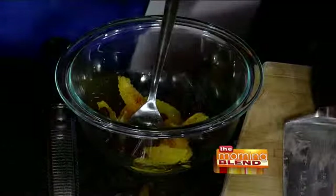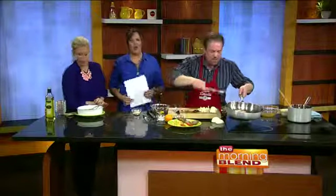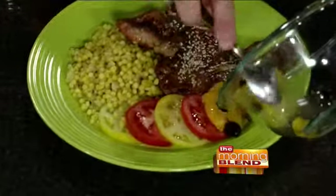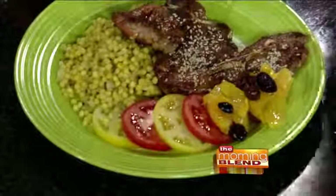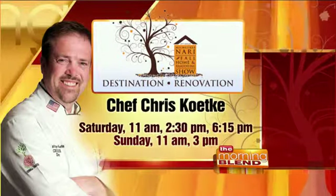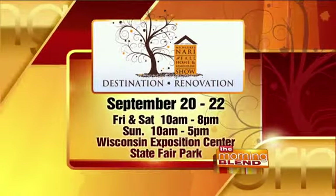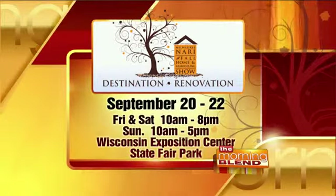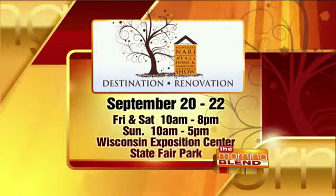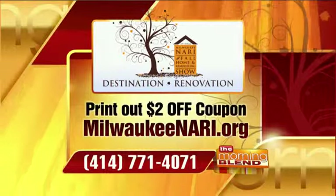Let's put it all together. Voila — put the lamb on top. That's beautiful. Chef Chris Ketke is going to be at the Milwaukee NARI Fall Home and Remodeling Show: Saturday cooking at 11, 2:30, and 6:15, and Sunday at 11 and 3 o'clock. The show runs Friday through Sunday — Friday and Saturday 11 to 8, Sunday 10 to 5, at the Wisconsin Expo Center at State Fair Park. That is a gorgeous dish. Got to taste that during the break — thank you so much.